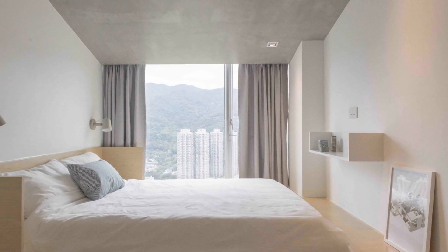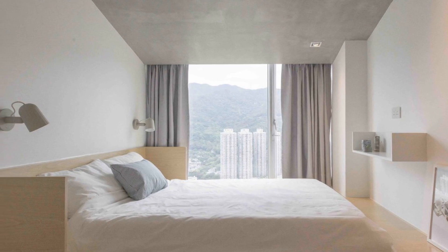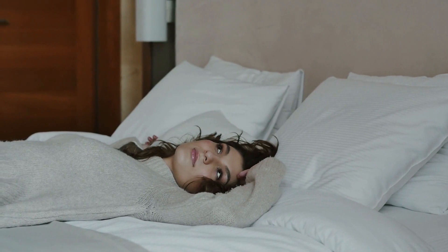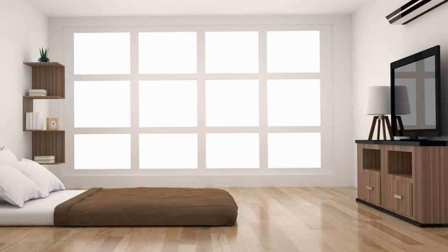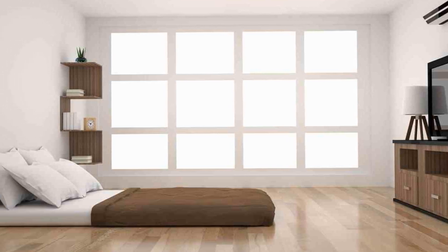17. Sticking with themes common in Asia, consider doing away with your bed frame and sleeping lower to the ground. Not only will your room seem way bigger, you may even benefit from it health-wise. Some studies suggest that sleeping closer to the ground encourages wellness, rest, and inner peace.